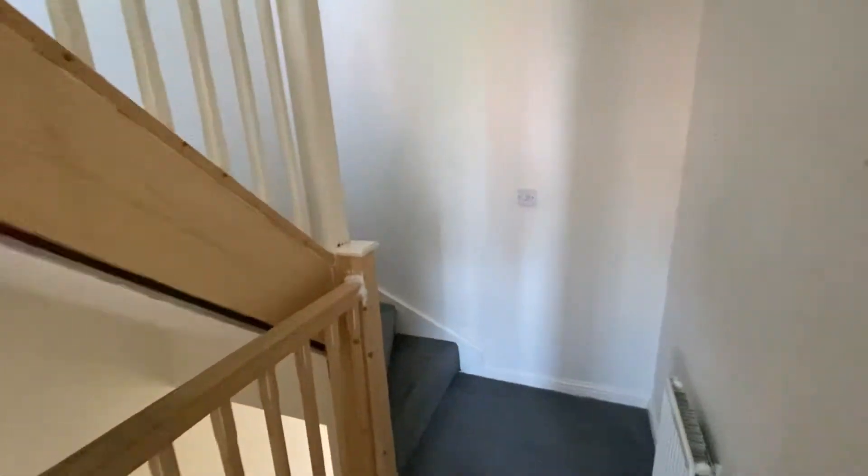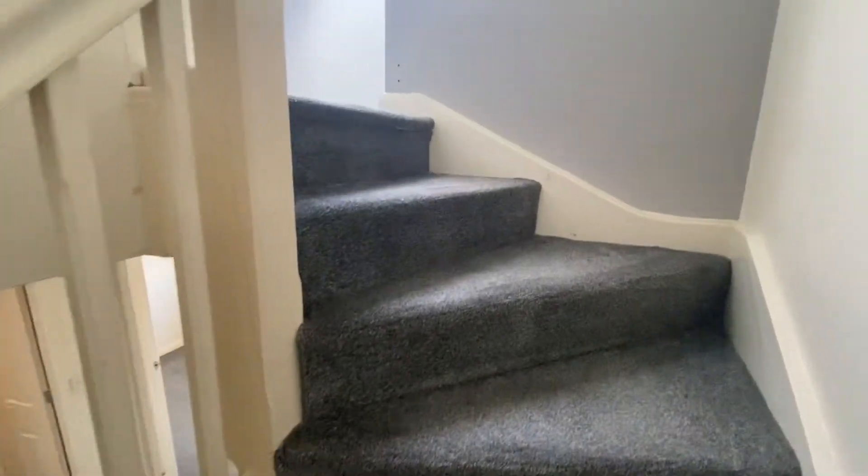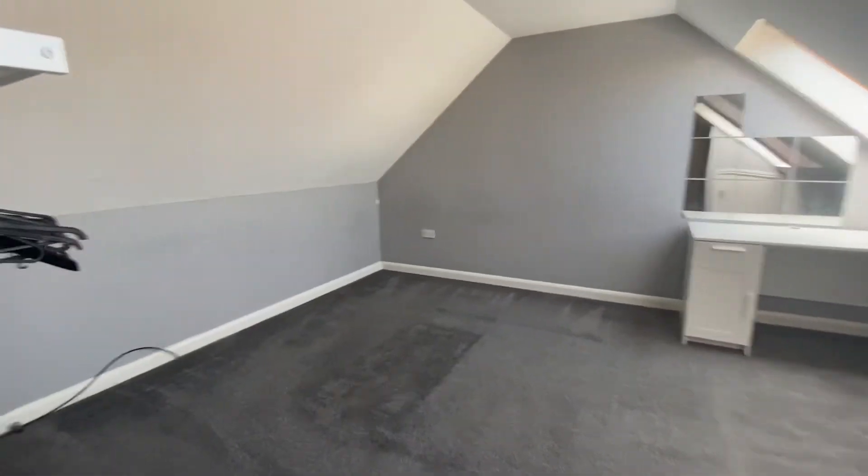We'll then go upstairs into the loft area, which is the further fourth bedroom. Really good size as you can see, plenty of space just here.